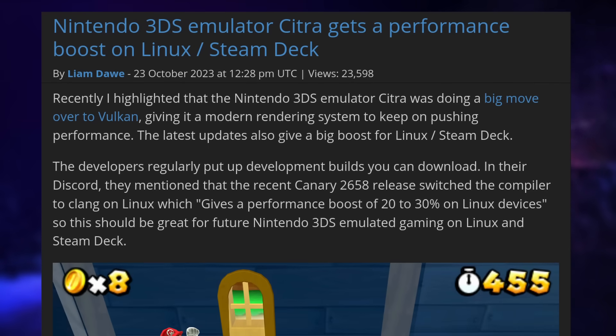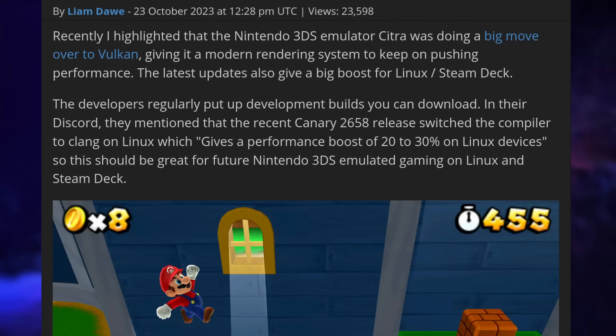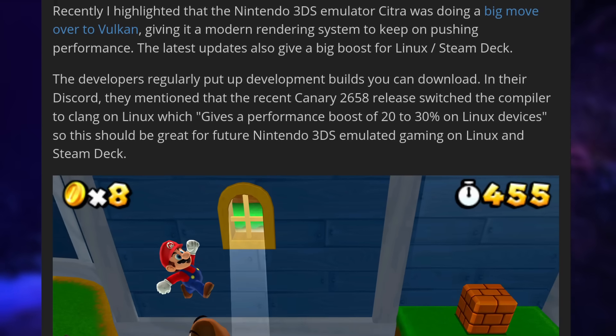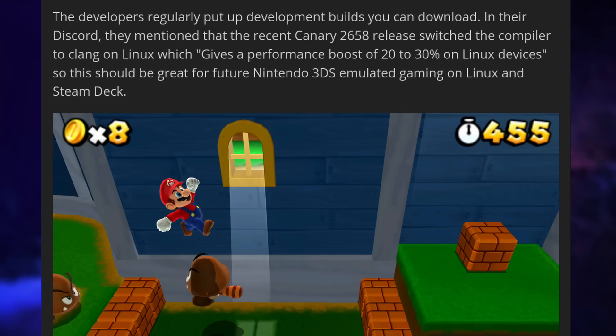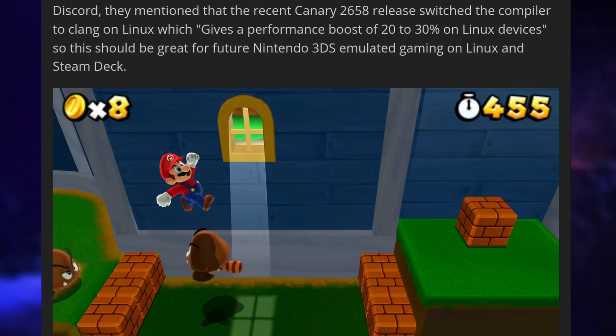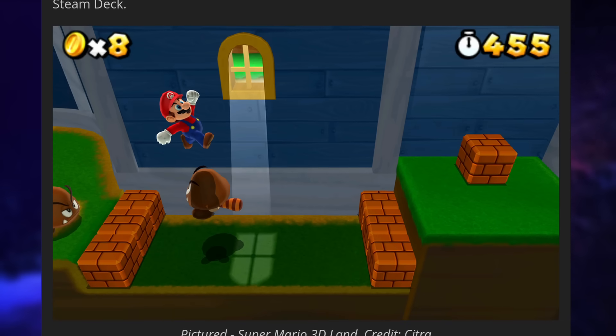Rumors suggest a new VR-related device from Valve, probably running Steam OS and Steam VR 2. For emulation fans, the Citra 3DS emulator — after recently moving to Vulkan — now shows a 20 to 30 percent performance improvement on Linux and the Steam Deck in their latest development release.